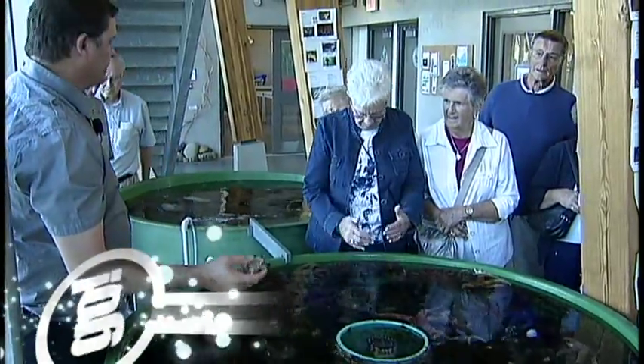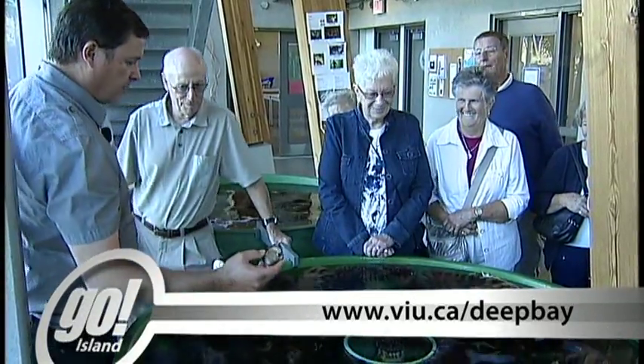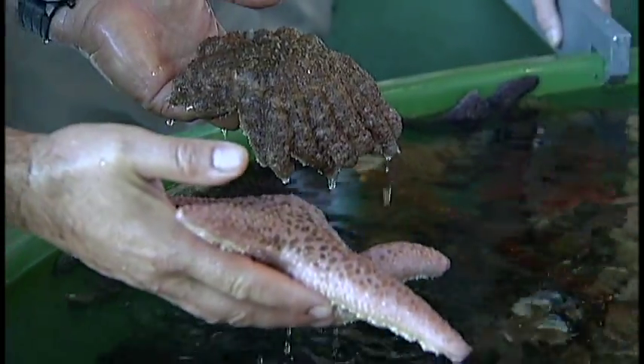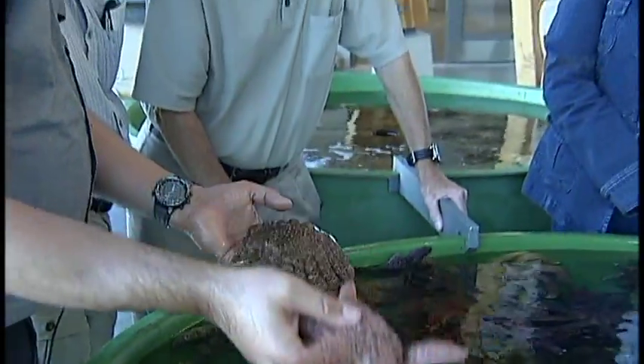The Deep Bay Marine Field Station is a work in progress. There are plans to run programs for kindergarten to grade 12 students and also invite guest researchers from other nations. In Deep Bay, I'm Annette Lucas.